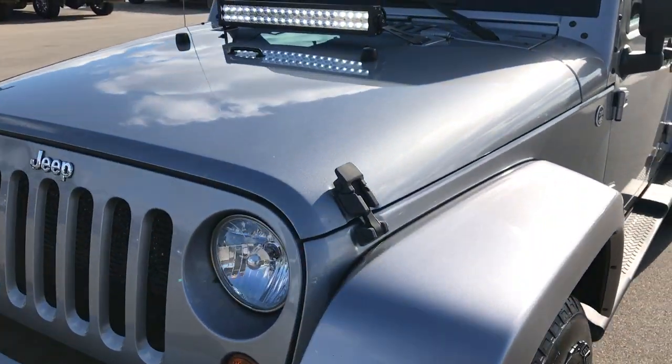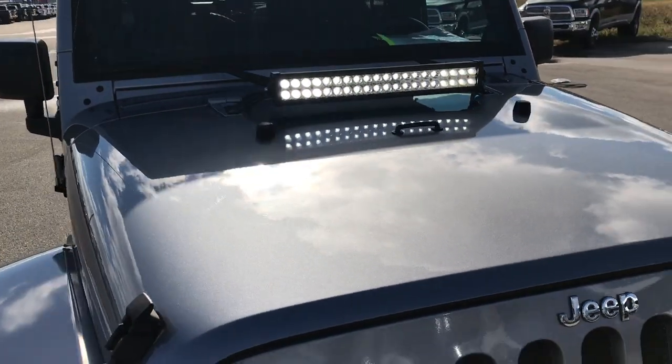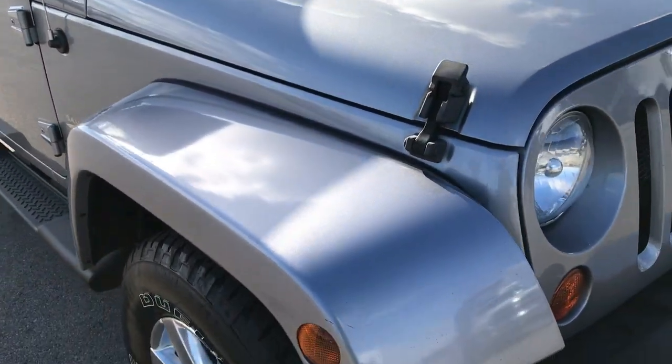We are checking out this super clean 2013 Jeep Wrangler Unlimited Sahara. This vehicle has the 3.6 liter Pentastar V6 motor.